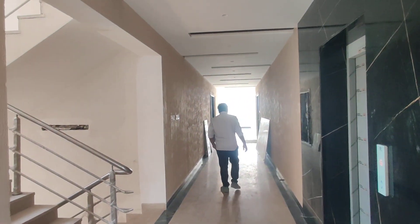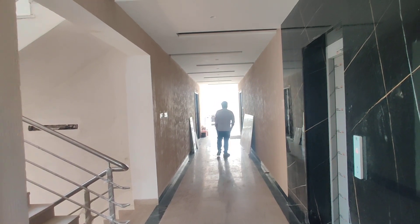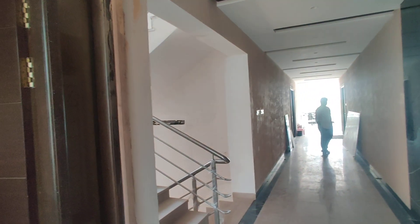Welcome to MG Global Properties. Today we are in Banjara Hills, Hyderabad. Here we are having 3BHK flats for sale in this property.